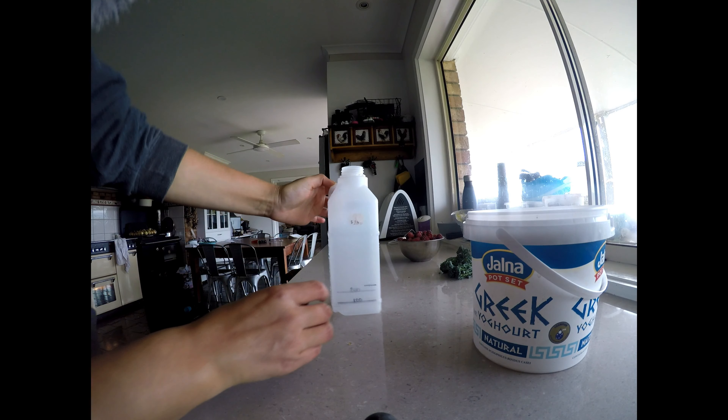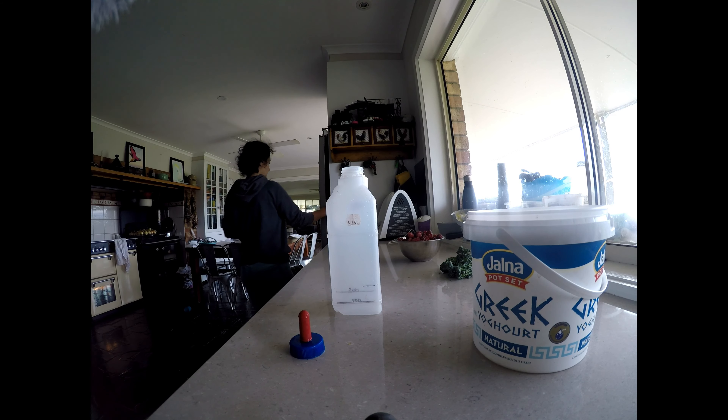We have another duck sitting. She's got about ten eggs underneath her, so hopefully we'll add some more ducklings to our collection.